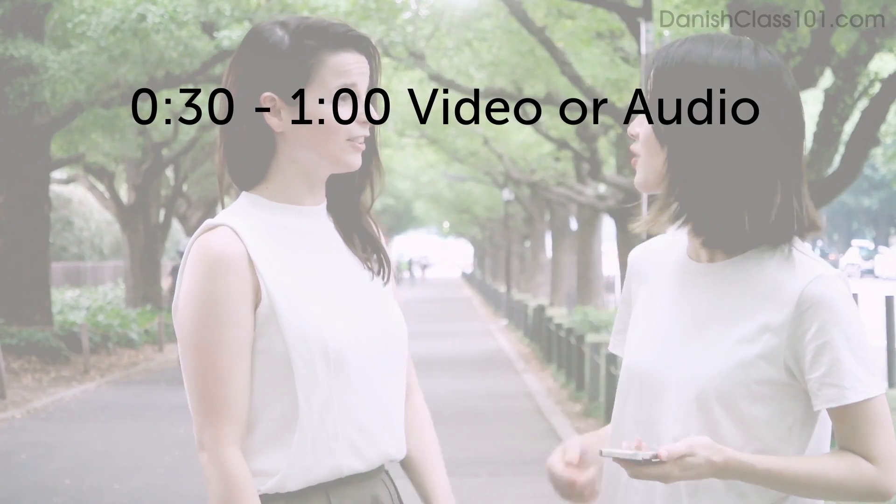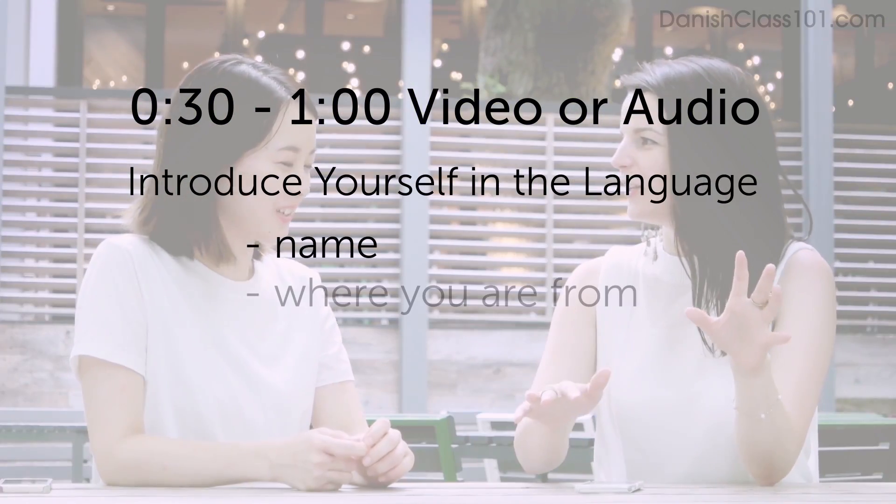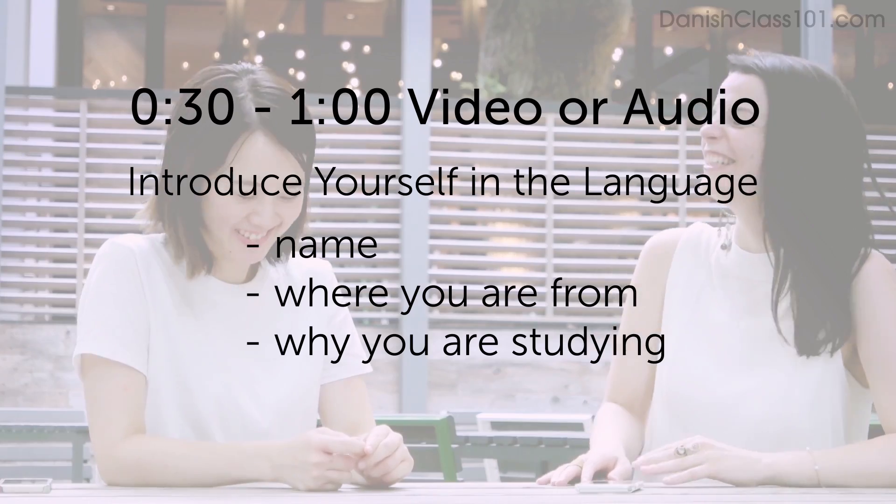Now we're asking you to submit a video or audio file of yourself speaking the language. If you do, you'll win three free months of access to our learning program, which includes your very own teacher. Here's the challenge: record a 30-second to one-minute video or audio clip. Introduce yourself and the language — share your name, where you're from, and why you're studying this language. You'll win a three-month Premium Plus subscription. To submit, click the link in the description.